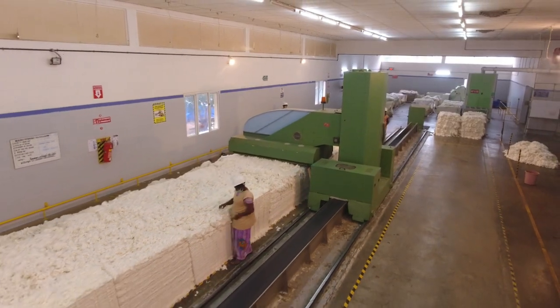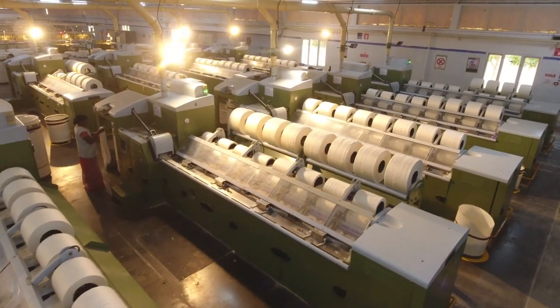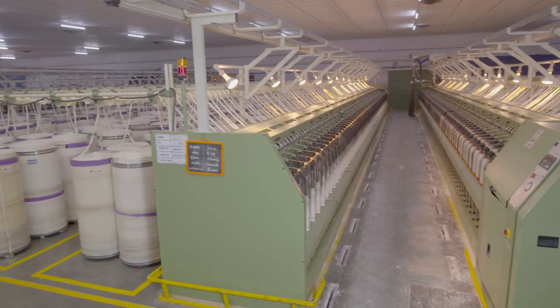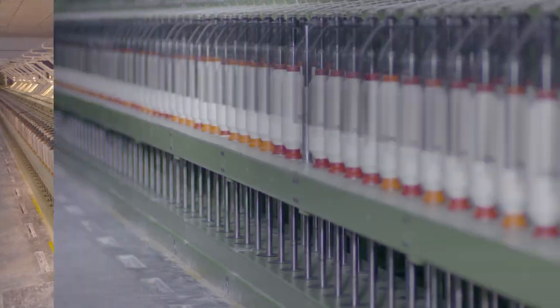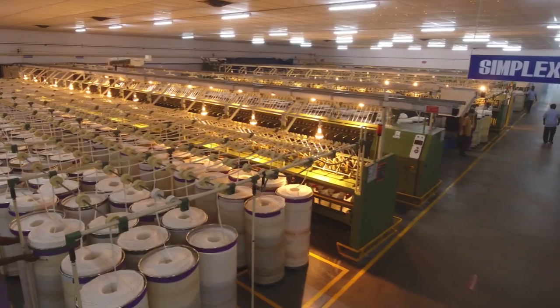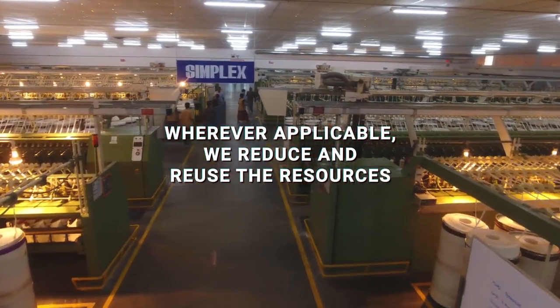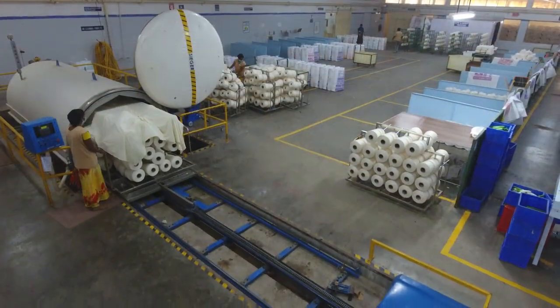We at Eastman reduce energy consumption by continuous modernization of our machineries. We adapt to new technologies at a fast pace, which is why we have equipped ourselves with leading industrial technologies — modernization of air compressors with VFD, and updated energy-efficient waste collection at carding.